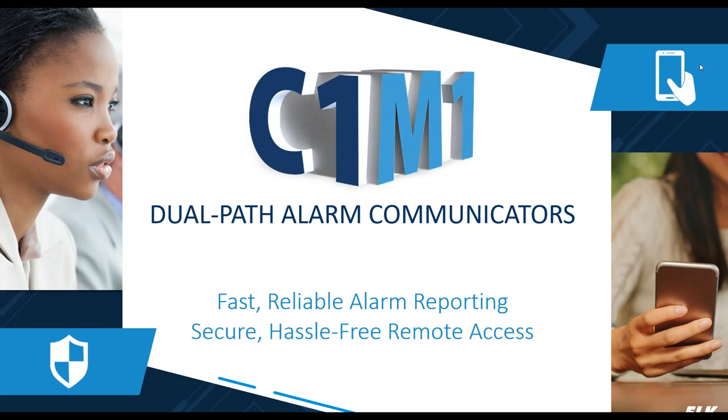Hello and welcome to our webinar. Today we're going to be talking about our C1M1 Dual Path Alarm Communicators which provide fast, reliable alarm reporting and secure, hassle-free remote access. My name is Amy Strickland. I am with Elk Products Marketing and Tech Support Departments. Joining me today is Brad Weeks, who is the manager of our Tech Support Department here at Elk Products. We're going to be spending a little time today introducing you to our C1M1 communicators.